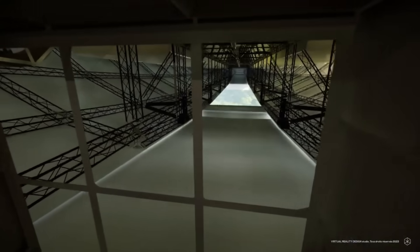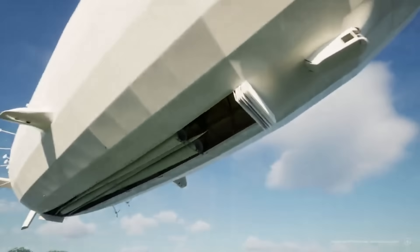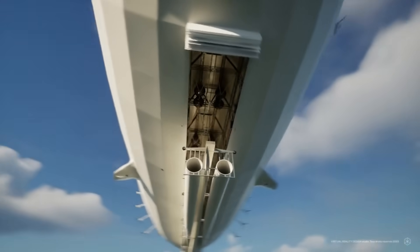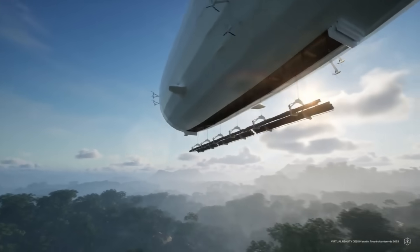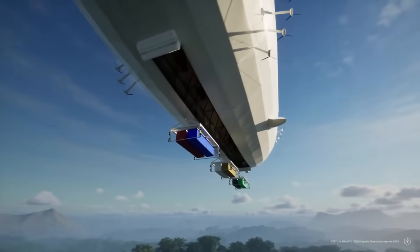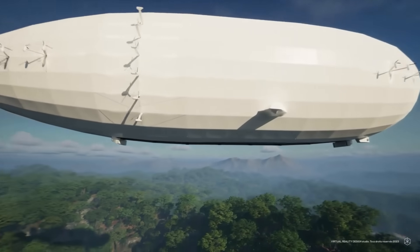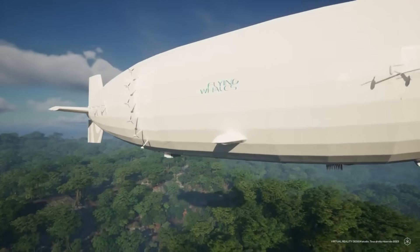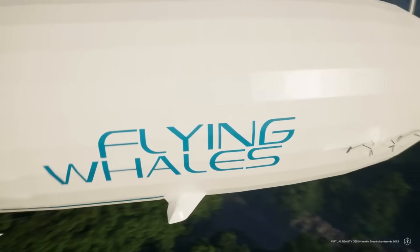As it can hover above a fixed spot, specialized facilities for loading and unloading are unnecessary. It can also be controlled remotely, so there is no need for a crew on board. Air cargo transportation has never been easier than with the LCA-60T, a game-changing system using an entirely new ecosystem. Its primary objective is minimizing the environmental impact and financial burden of carrying commodities to outlying regions.